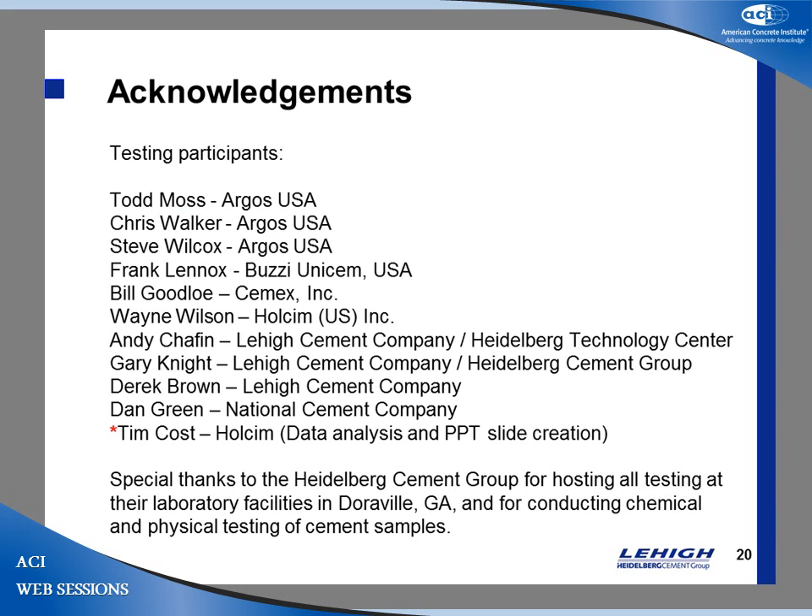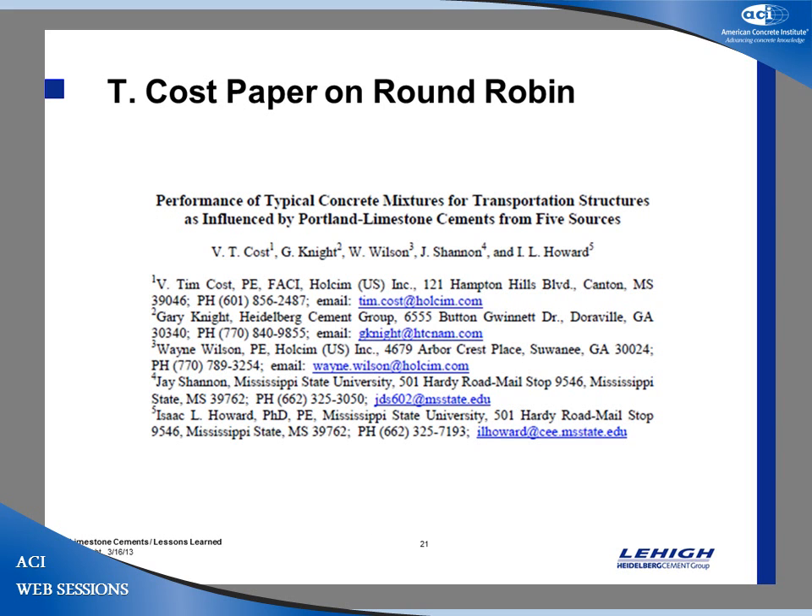These are the folks involved: Argos, Boozy Cement, Wholesome, Lehigh, and National all came together in a group effort. I need to give Tim Cost credit for helping put together some of the slides. Tim has also written these findings into a paper that will be published shortly, which is a great thing — we were very pleased with the results of this testing.